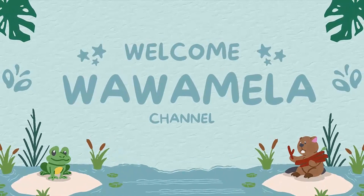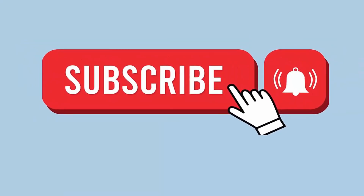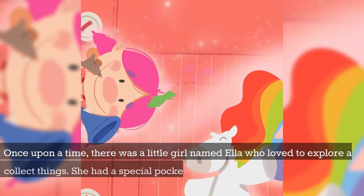Welcome to Wawa Mela Channel. Ella's Pocket Friends.